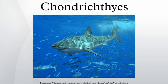Squaliformes and Batoidea. By the start of the early Devonian, 419 million years ago, jawed fishes had divided into four distinct clades: the placoderms and spiny sharks, both of which are now extinct, and the cartilaginous and bony fishes, both of which are still extant.